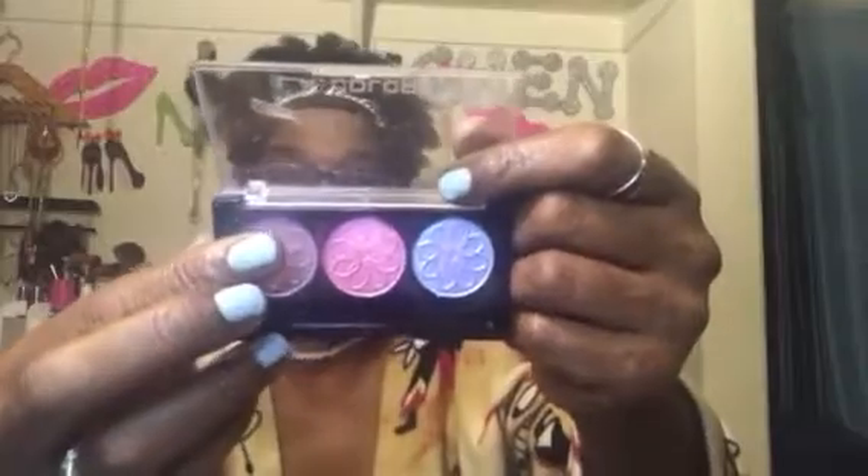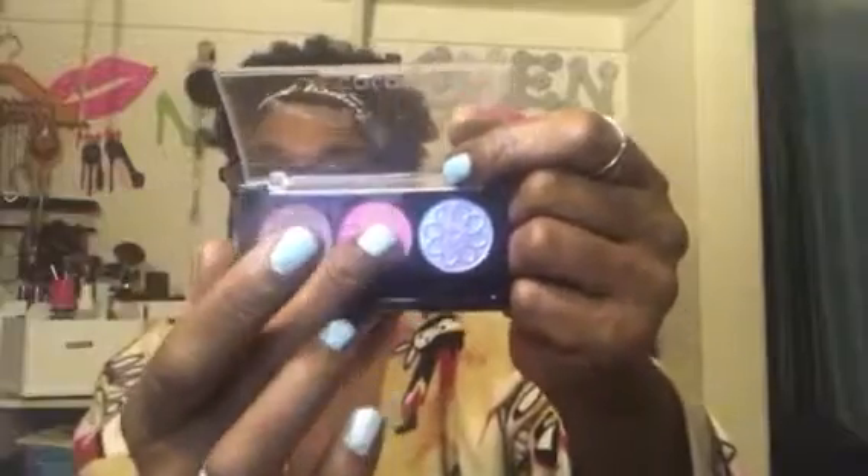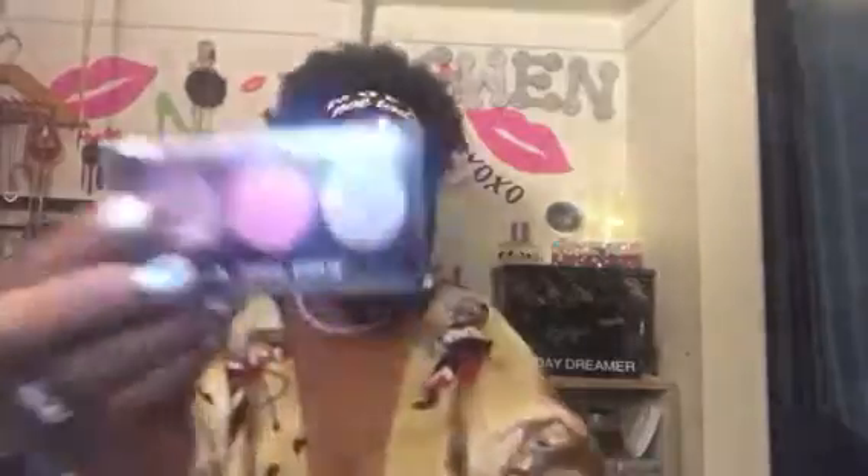Then I got these LA Colors. I got these at Dollar Tree. They just say LA Colors. This palette is called Iris — let me show them, that's them right there. And this palette is called Lily.